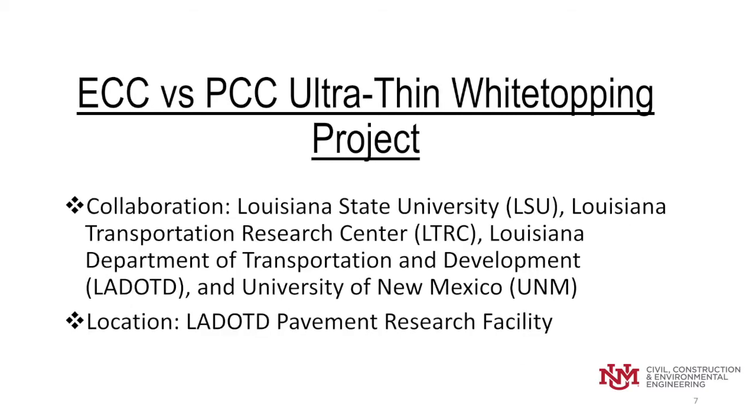As Dr. Bogus said, this was a big collaboration between LSU, the Louisiana Transportation Research Center, the LADOTD, and the University of New Mexico. The construction project was done on the LADOTD pavement research facility.